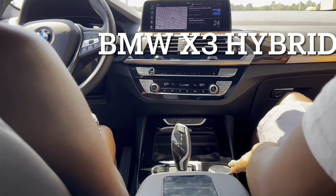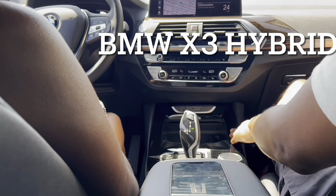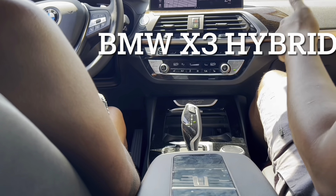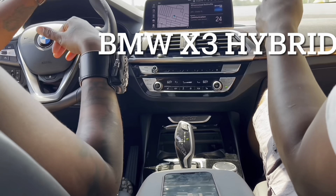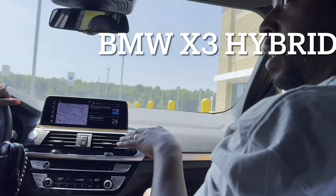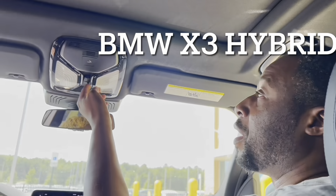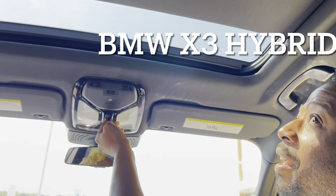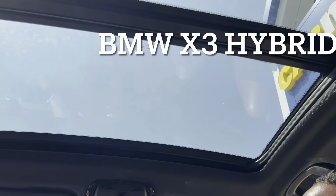Decent cup holders. It's decent — it's a good entry level. Real entry level. We're not going to look at X1s or whatever lower ones they have, but it's a decent entry level car. And I like the fact they have this panoramic sunroof. This is a nice touch — it goes all the way back.